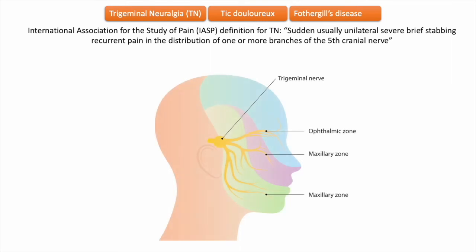The fifth cranial nerve, or the trigeminal nerve, has three branches: the ophthalmic, maxillary, and mandibular nerves. Purely sensory are the ophthalmic and maxillary nerves, whereas the mandibular nerve is both sensory and motor.